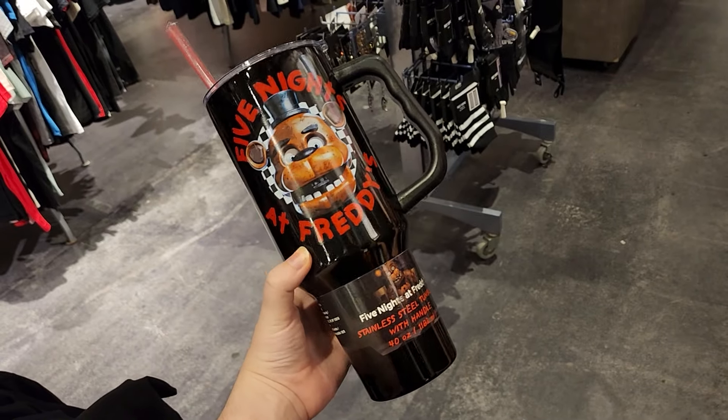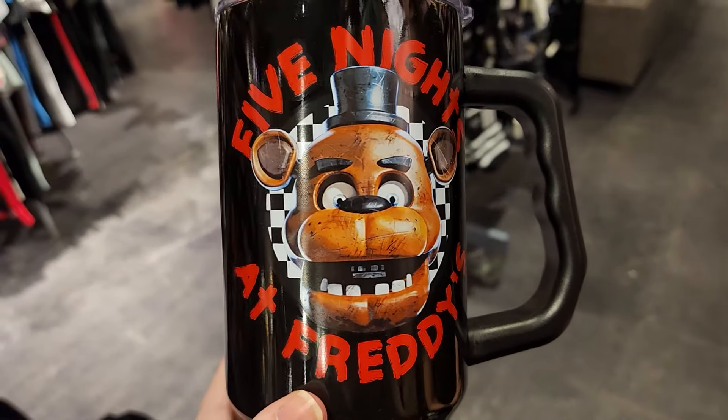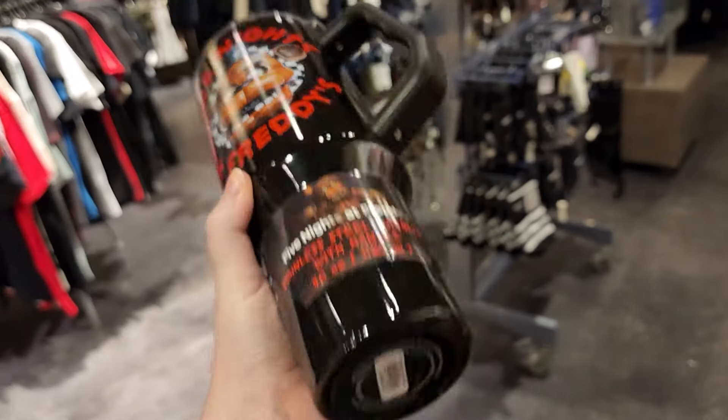Now this is a good size for my new water cup. This 40-ounce stainless steel tumbler is absolutely perfect. I love the design on it — I cannot wait to bring this home and use it daily. Don't forget to drink enough water every day, guys. Seriously.